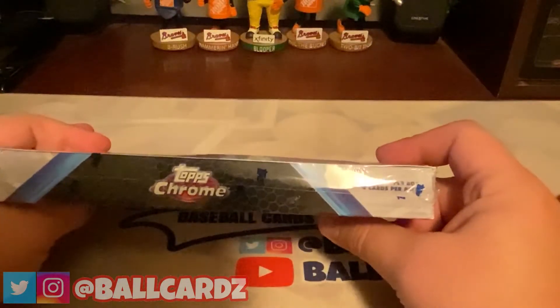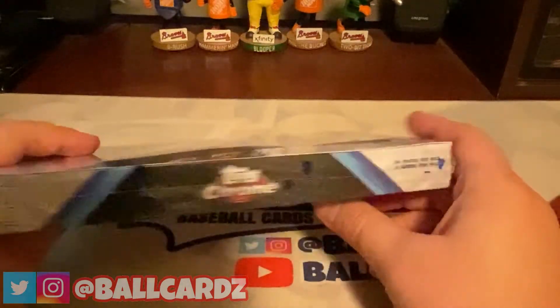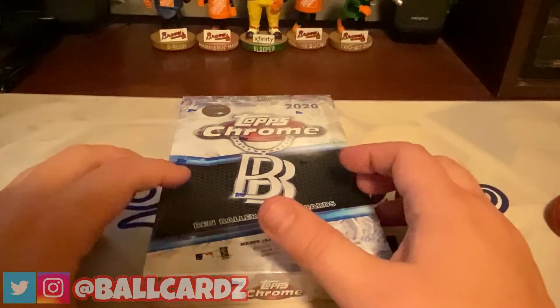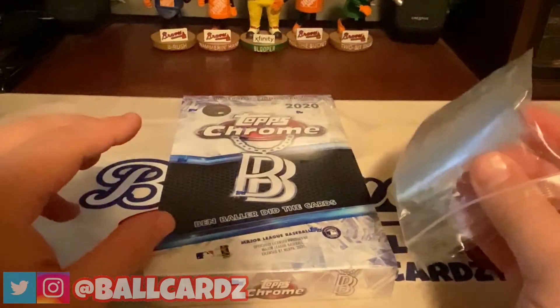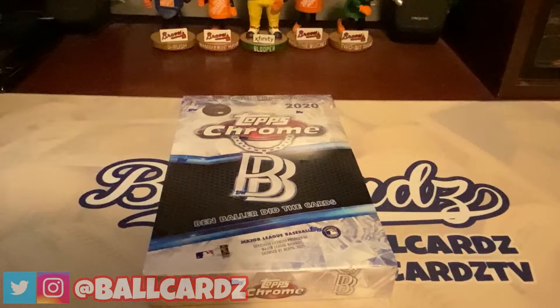There are 24 packs in the box and 4 cards per pack. Of course we're looking for color, we're looking for super fractors, we're looking for autographs, we're looking for the key rookies — everything in this is just selling. It will probably be a little extra long video because I'm going to be sleeving every card up as they come out. But without further ado, here we go.